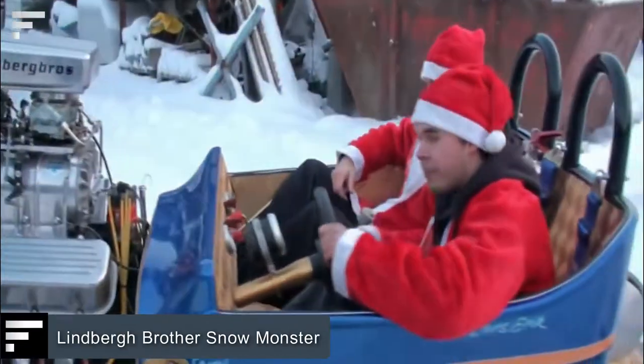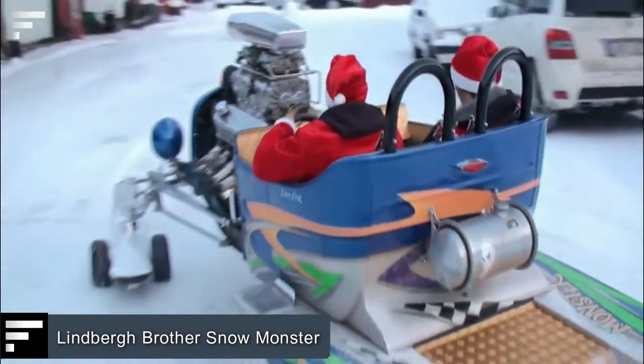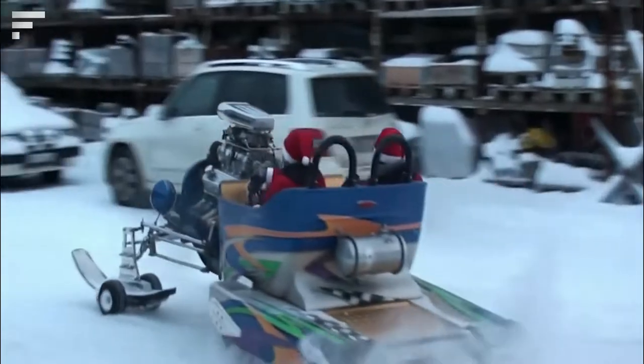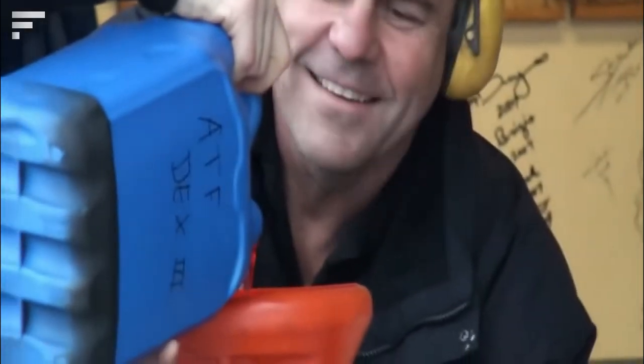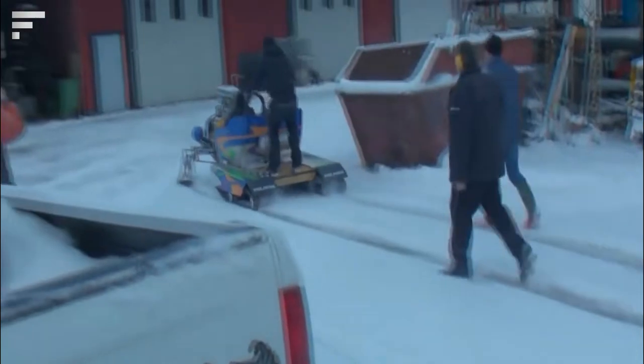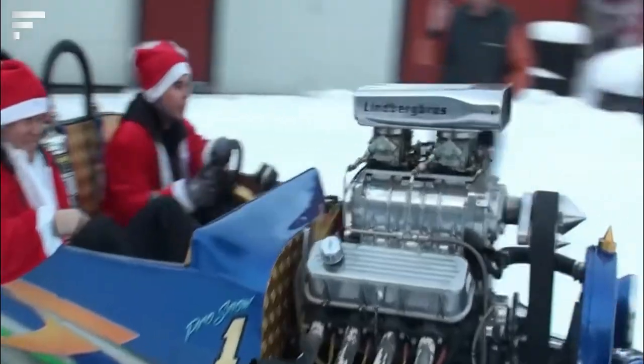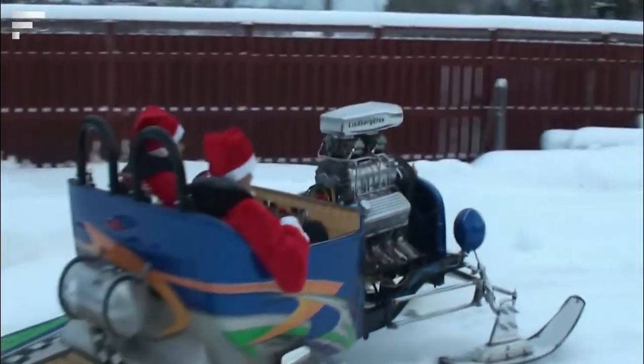Lindbergh Brother Snow Monster. What would Santa drive in 2022? Perhaps the best choice for him is the Snow Monster. Based on a 1923 Ford Street rod, the Snow Monster has a Chevrolet 454 engine. The Arctic Cat links rear tracks on this monster have 550 horsepower.